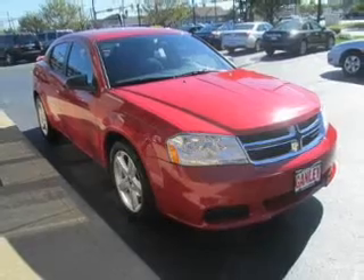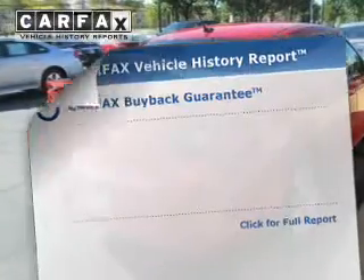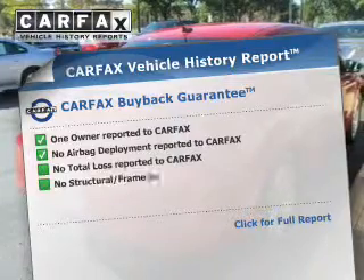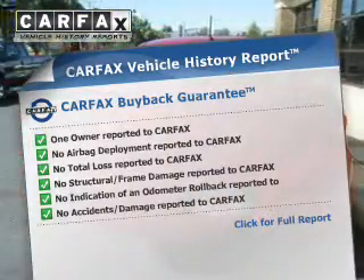Premium wheels give a more luxurious look. Brake safely with the anti-lock braking system. Rest easy knowing this vehicle comes with a Carfax vehicle history report from Carfax, the most trusted provider of vehicle history information.